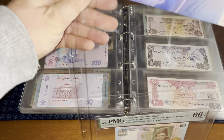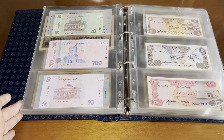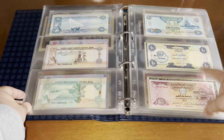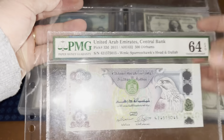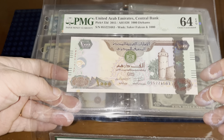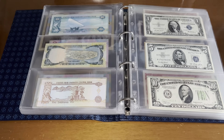That's it for Ukraine. Then we go into UAE. Not a lot of the older stuff — I would say I have a 10, but that's basically it. Then I got a ton of them graded here, mostly the newer stuff: Pick 32, Pick 33, so 1000 dirhams and 500 dirhams.